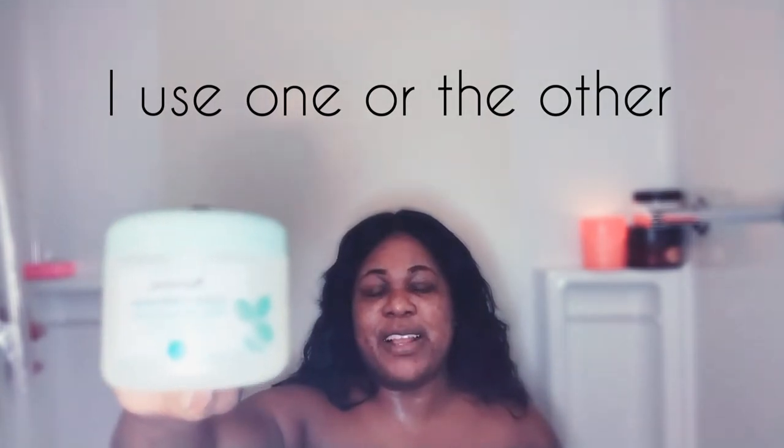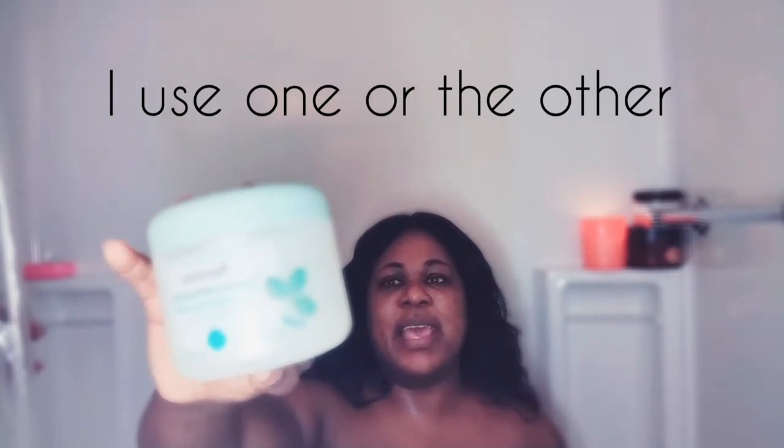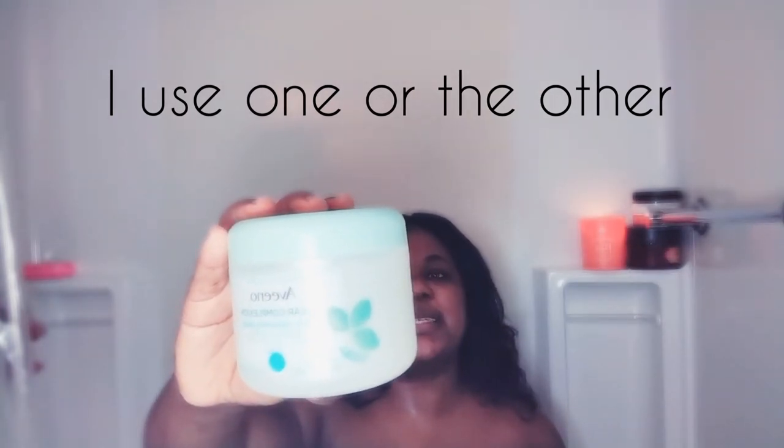The next thing I will use is the St. Ives Acne Control Oil-Free Salicylic Acid — it's an oil-free salicylic acid acne medication, an apricot scrub. It is very good and has 2% salicylic acid. After that, I will use the Adenos scrubbing clear complexion pad, which will take off any spots off your skin. It has 0.6% salicylic acid for acne treatment.